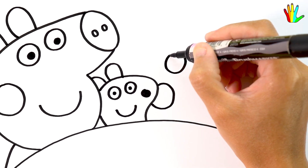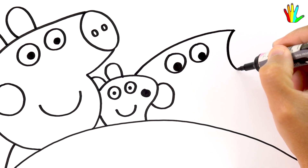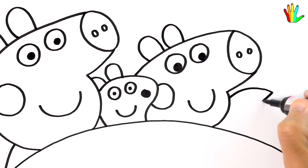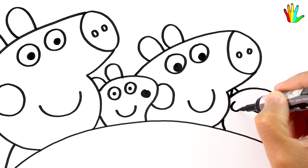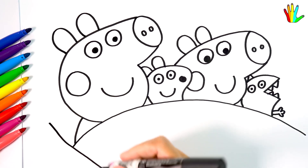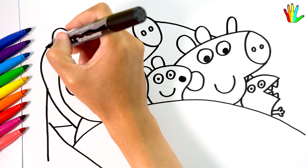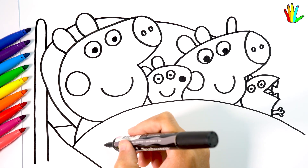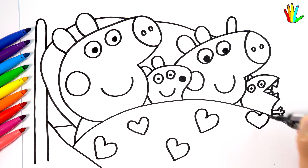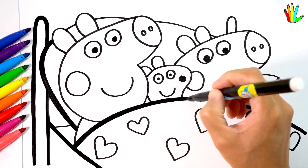Let's draw George Pig. The drawing will stand out more if we make it bold like this.